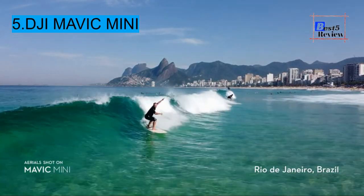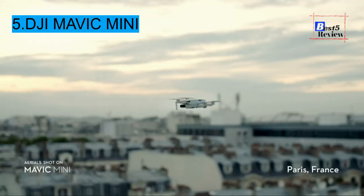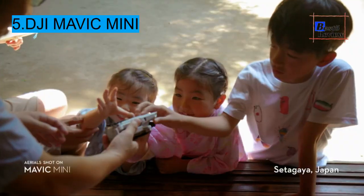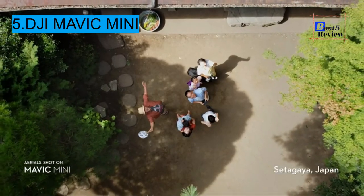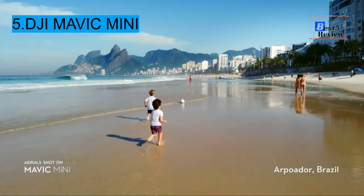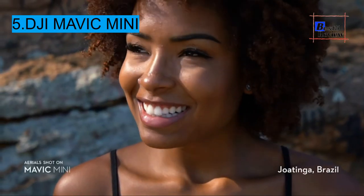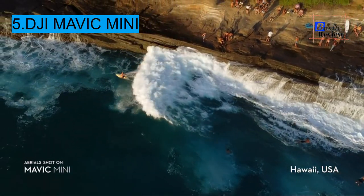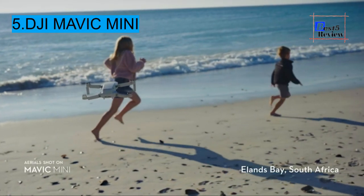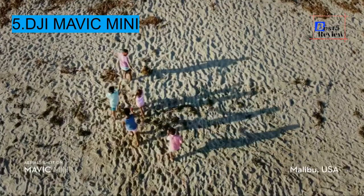This drone simply provides great results whether you want to capture your own priceless moments or do professional work. It is very lightweight at under 250 grams, ranking among the smallest drones on the market — comparable to the weight of a standard smartphone. You can make 2.7K HD quality videos as well as 12MP aerial photos, featuring clear and smooth shots with a three-axis motorized gimbal for excellent camera stability.